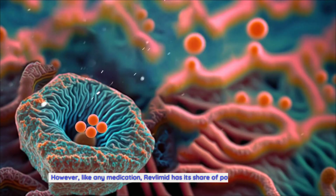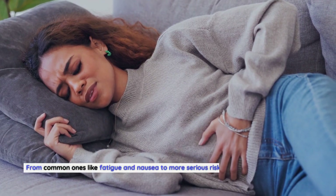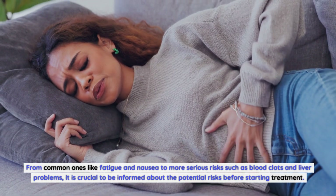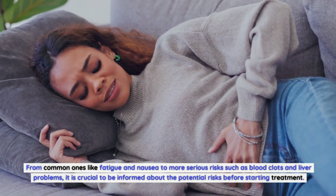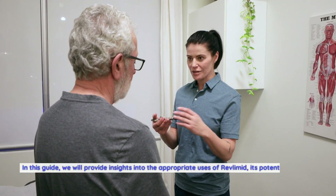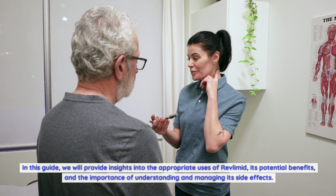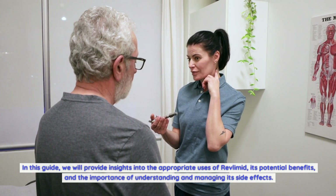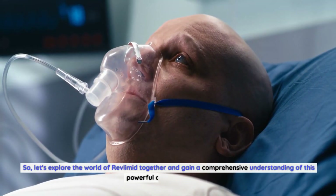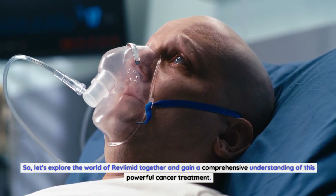However, like any medication, Revlimid has its share of potential side effects. From common ones like fatigue and nausea to more serious risks such as blood clots and liver problems, it is crucial to be informed about the potential risks before starting treatment. In this guide, we will provide insights into the appropriate uses of Revlimid, its potential benefits, and the importance of understanding and managing its side effects. So let's explore the world of Revlimid together.